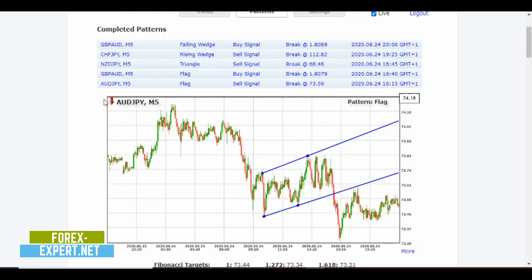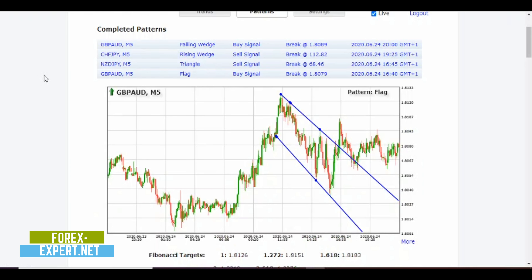Jumping to AUD/JPY, we have a flexor signal with a break at 73.59. The price went down without hesitation reaching the 73.32 level. There was a small retracement around 73.54, a previous support zone, before the price went back down. If you missed the signal, you can wait for a technical retest of the previous strong support area and then enter the trade.